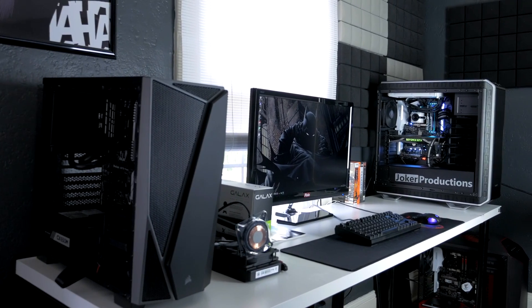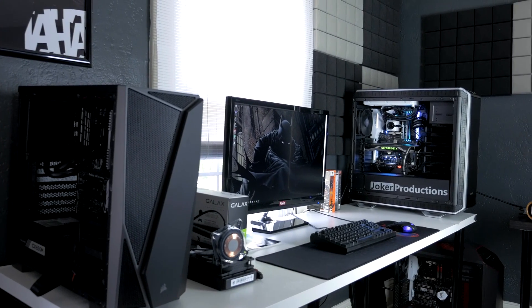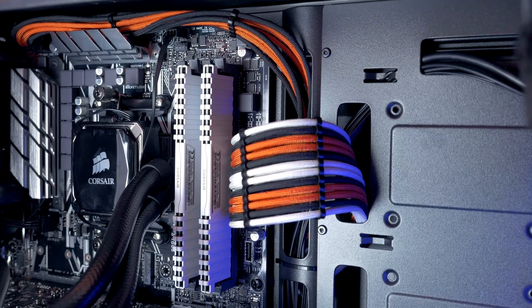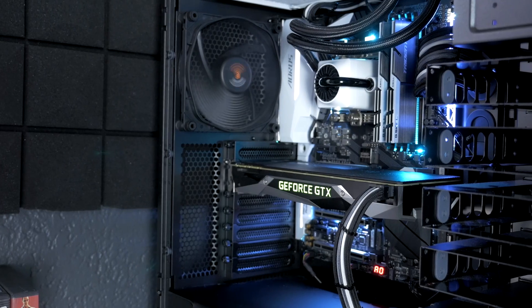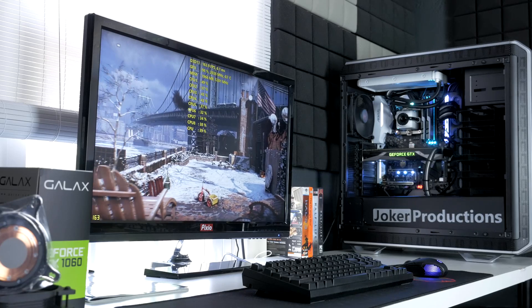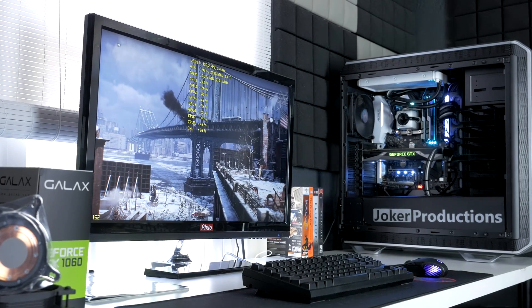The two builds I'm using for today's testing have both been featured on the channel in the past with dedicated build videos and other benchmarking scenarios. The first system is the Ryzen Gladiator build that I covered just recently with the Ryzen 1600 CPU, and the Intel system is my FrameRator build.